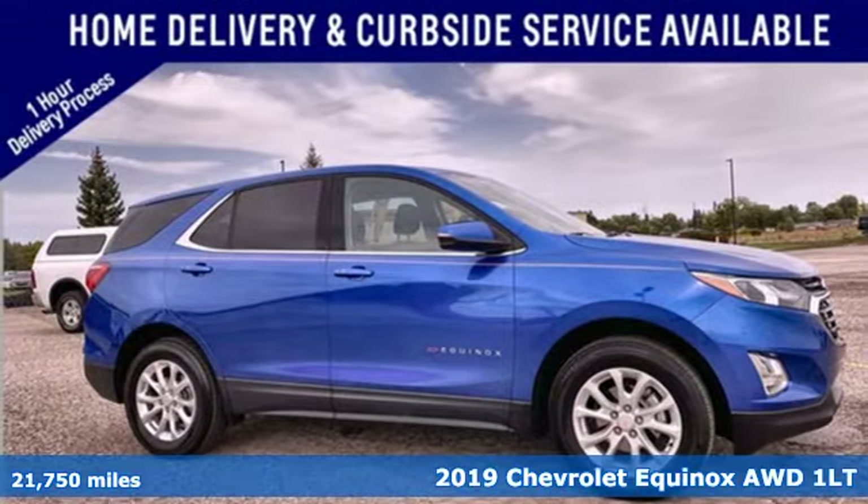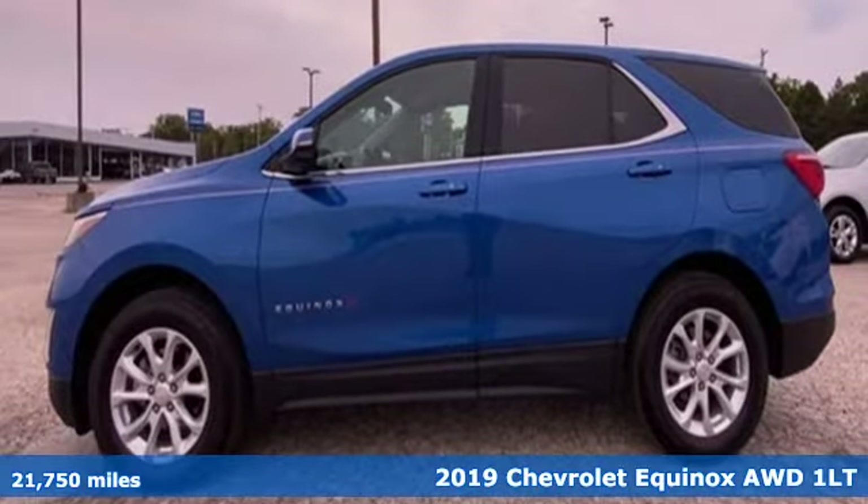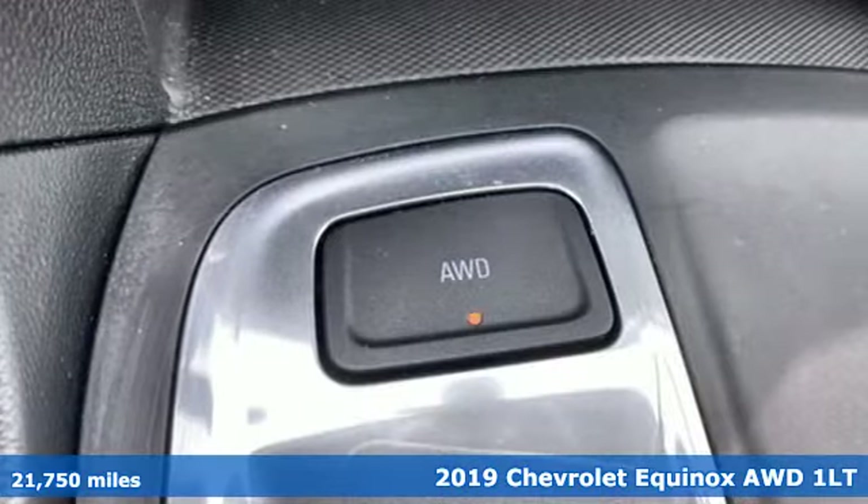Here's a 2019 Chevrolet Equinox. Stylish, energized, and ready for takeoff. This is a multitasker that doesn't compromise.